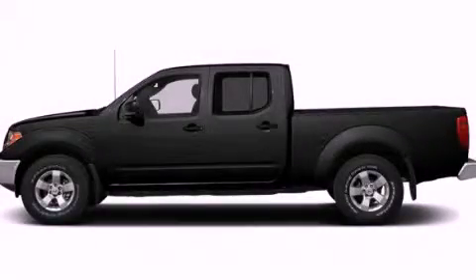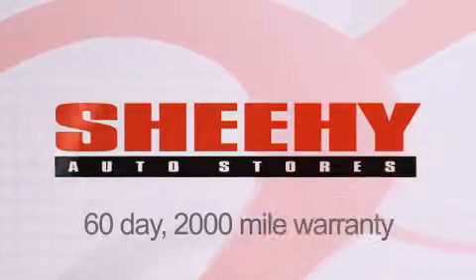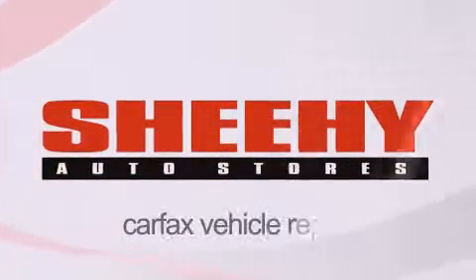Stop by today and test drive this vehicle for yourself. Every Sheehy Select used vehicle comes with a 3-day money-back guarantee, a 60-day, 2,000-mile warranty, passes a state inspection and our 175-point inspection system, and comes with a Carfax vehicle report.